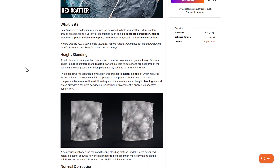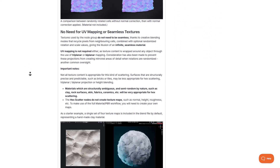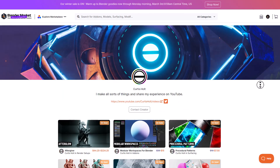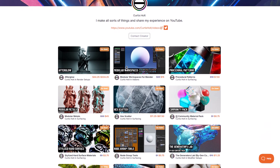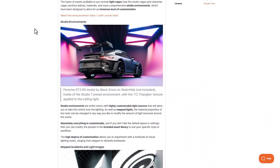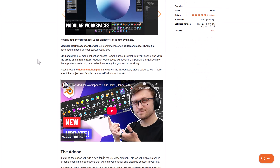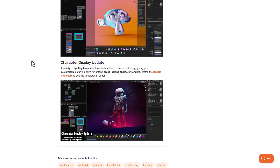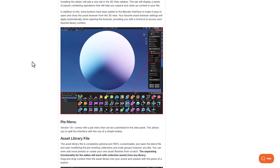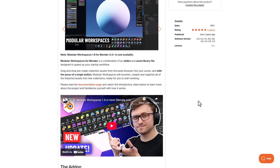Hex Cutter by Cortis Holt is also on sale — it's a collection of node groups designed to help you scatter textures around objects using various techniques. Cortis Holt also created Afterglow, which is great for creating interesting lighting patterns for renders. The Modular Workspace is also super cool, coming with a shadow catcher, interesting assets, and add-ons you can work with.